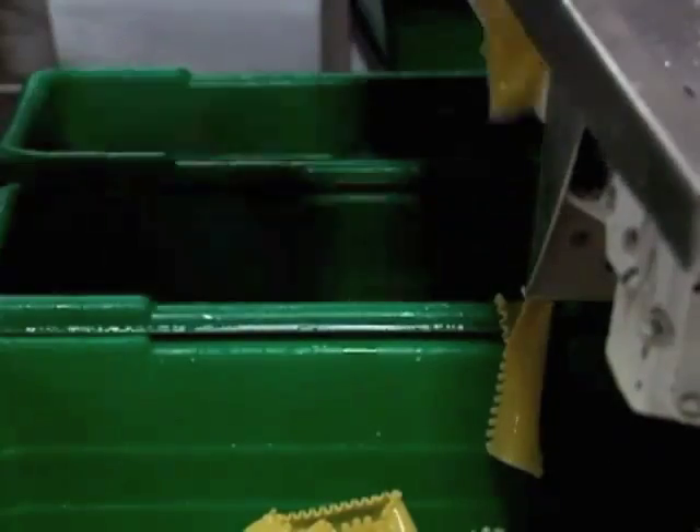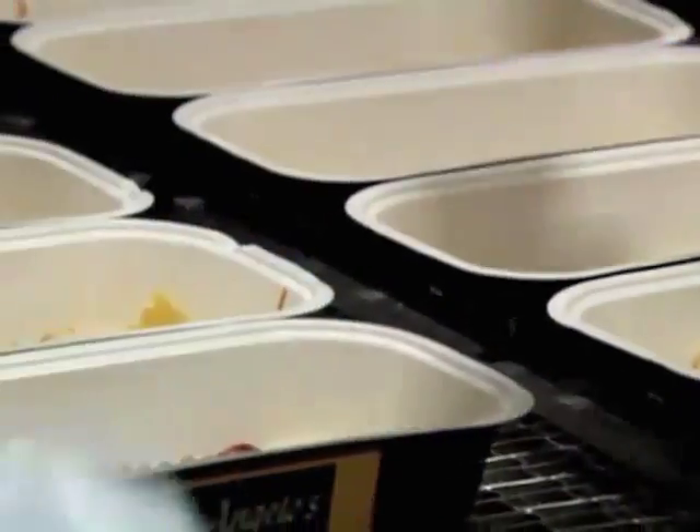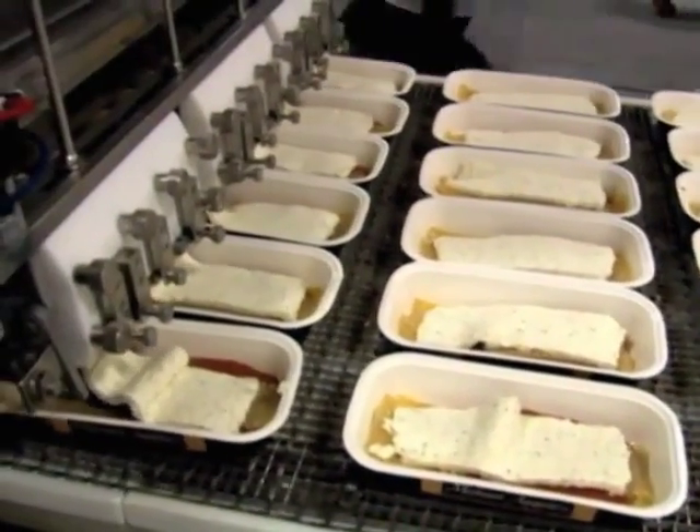Now it's time to layer the lasagna. The meat and sauce are pumped through pipes and into trays. They add the al dente noodles by hand and another splash of sauce, then after another noodle layer, they spread on a cheesy blend of mozzarella and ricotta.